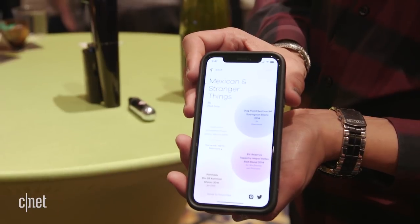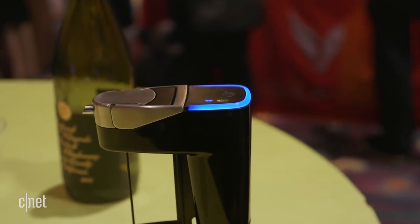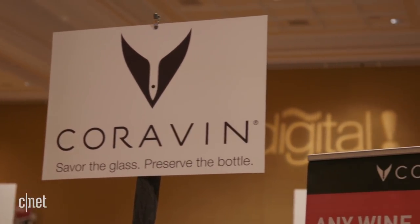So if you wanted Mexican food and Stranger Things, here's a suggestion for your wine. The Coravin Model 11, because it's fully automatic, costs $999.95 and ships in September. I'm Ayaz Akhtar and this has been the Coravin Model 11.